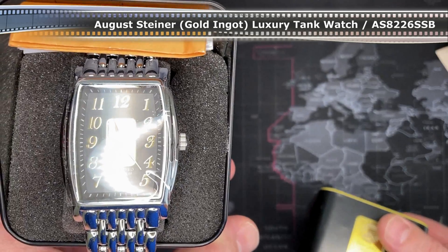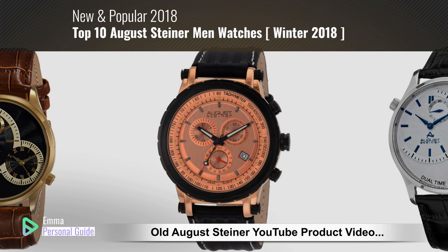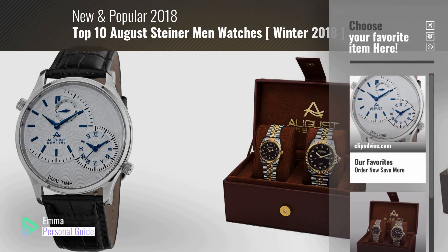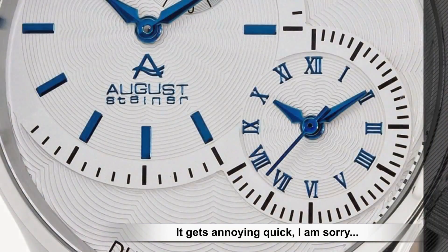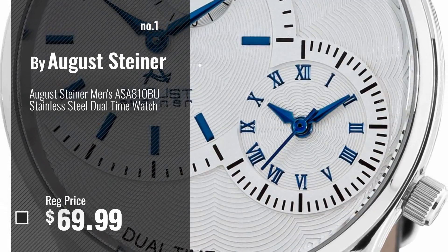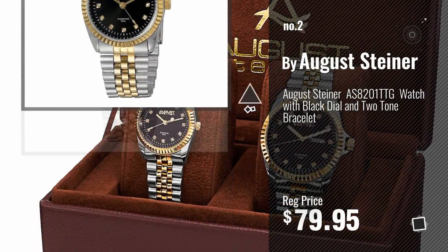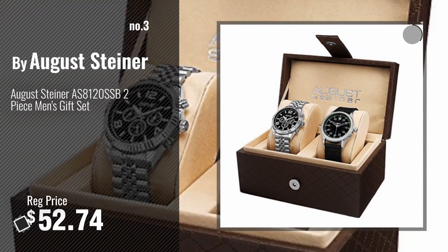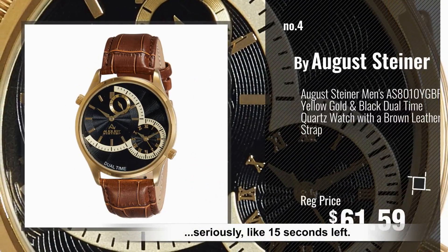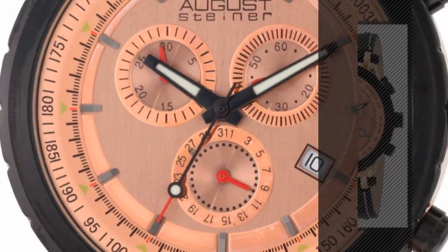If you're looking for great men's watches by August Steiner, this video is for you. My name is Emma, your personal guide. Welcome to our channel. At any time you can click the circle in the corner and get more info and real-time deals on your favorite products. Number one most popular by August Steiner. Number two, another great product by August Steiner. Number three, number four, number five — also by August Steiner.